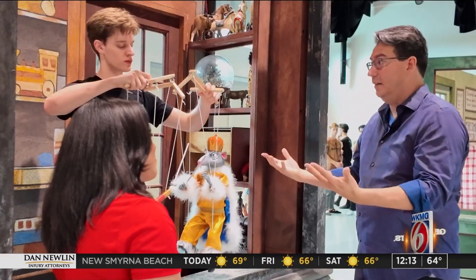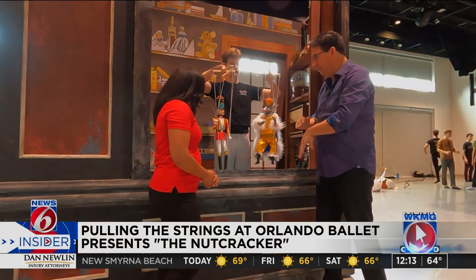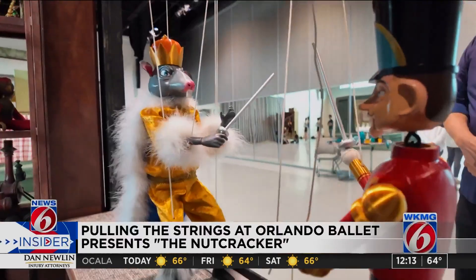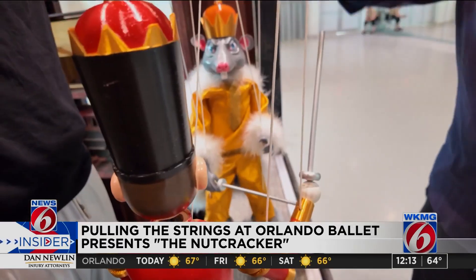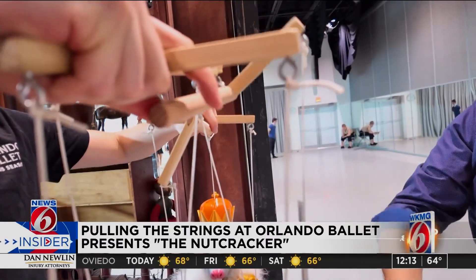Puppeteer Tony Witten has about 30 years of experience having worked at local theme parks. He now teaches dancers here at Orlando Ballet how to pull the strings. Like a standard marionette, we have a string on the head, two each for the legs and two each for the arms to help control. But for these puppets, because they're sword fighting, we have an extra movement right here — just a little thumb bar — and that makes the swords come up and down.